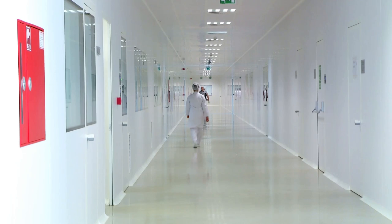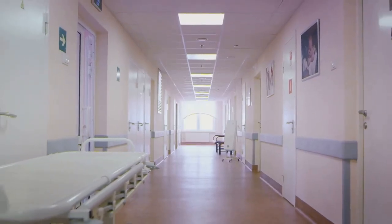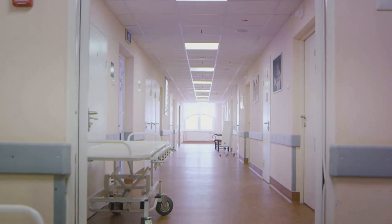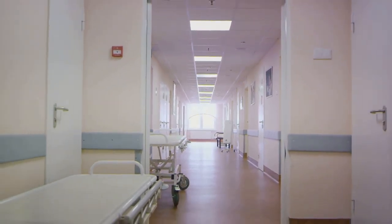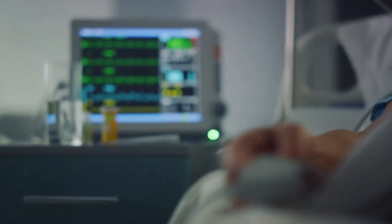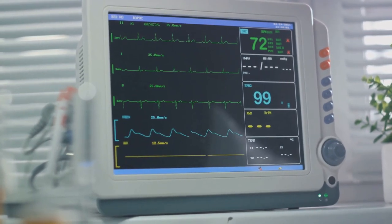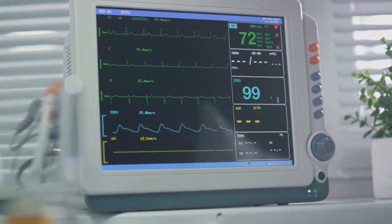In patients with conditions like atrial fibrillation, advanced monitors employ specialized algorithms to detect irregular heart rhythms and ensure accurate readings. This is crucial in tailoring treatment plans and managing patient care effectively. In critical care settings, automated oscillometric measurements provide a reliable non-invasive alternative to invasive intra-arterial measurements. Such advancements have revolutionized patient care and safety.